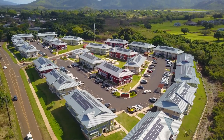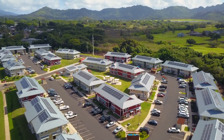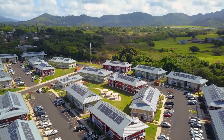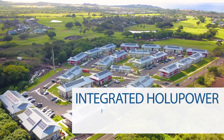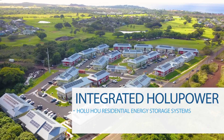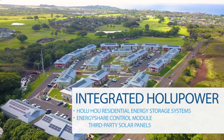This opens up a previously non-existent renewable energy market. The solar and energy storage systems were designed and constructed by Holuho Energy, utilizing integrated Holu Power residential energy storage systems, a proprietary energy share control module, and third-party solar panels.